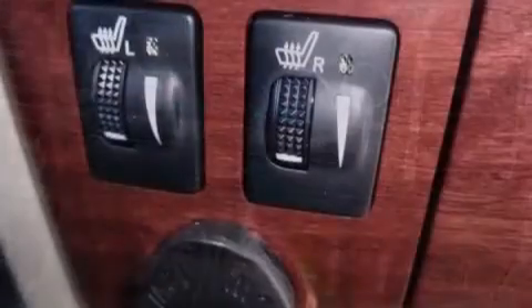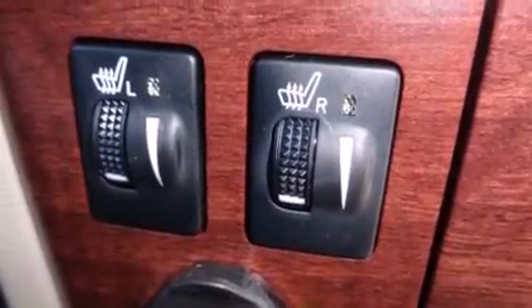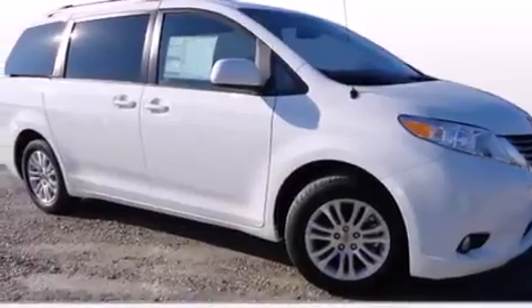Also included are front side impact airbags, three-point rear seat belts, rear seat child-proof door locks, a split-folding rear seat, and an auxiliary power outlet.